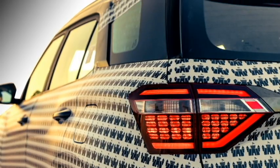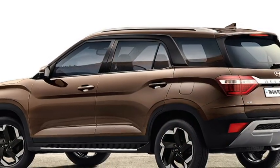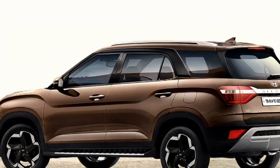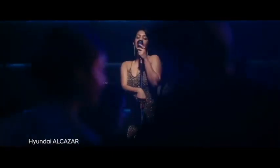The rear gets LED taillights, rear washer and defogger, a tailgate-integrated spoiler, spoiler-mounted emergency braking light, rear fog lamps, and an updated rear bumper with chrome inserts.